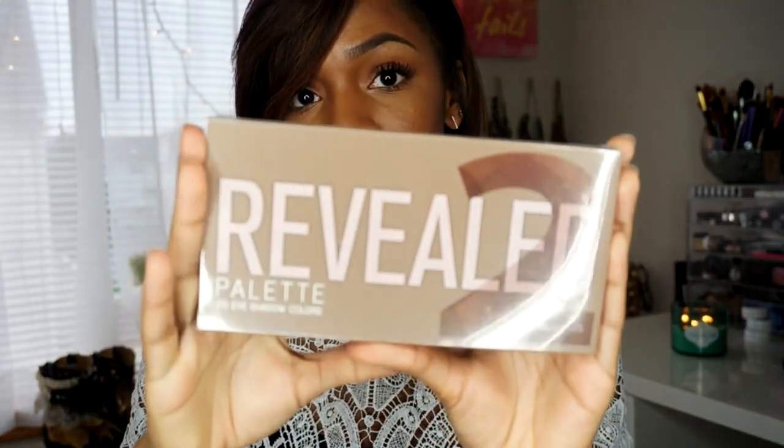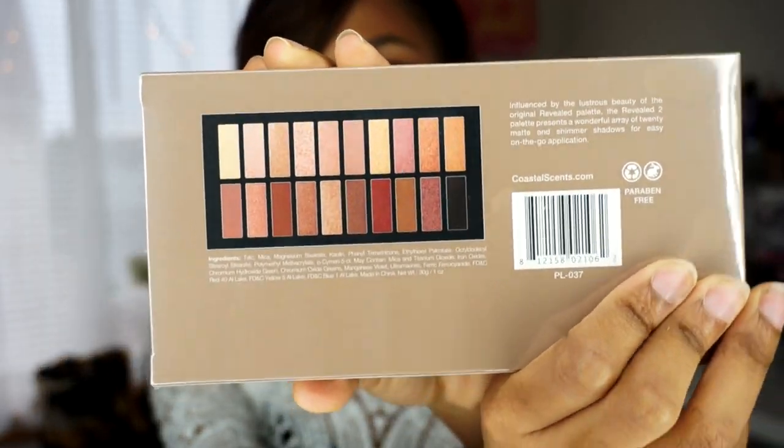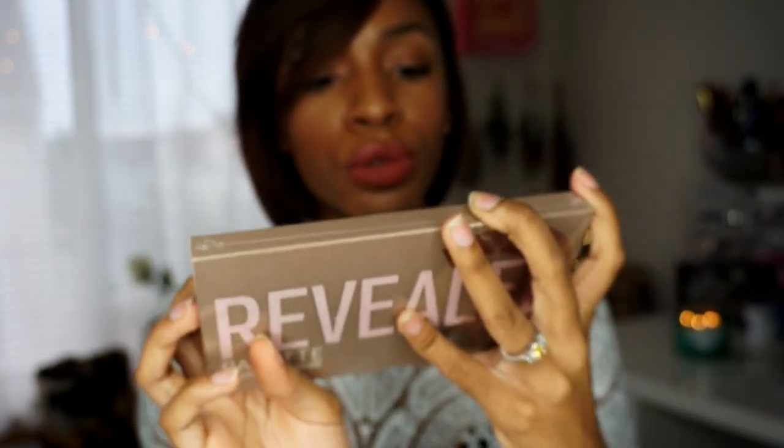Next is the Coastal Scents Revealed 2 palette. It has all of these beautiful neutral shimmer shades, and you guys know I love shimmery neutrals. Coastal Scents is a well-known brand — we all know it's awesome. This retails for $40.